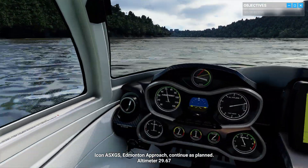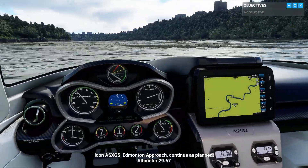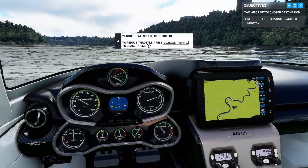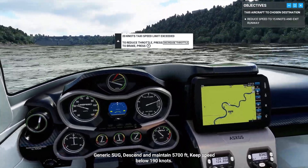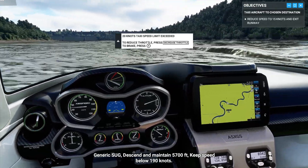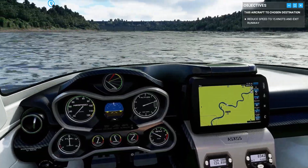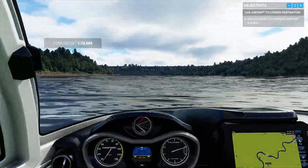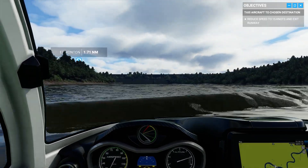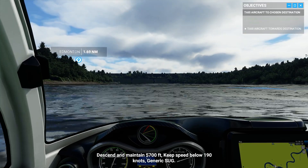Icon Alpha Sierra X-Ray Golf Sierra, Edmonton Approach, continue as planned. Altimeter 29 decimal 67. Generic C-Ray Uniform Golf, descend and maintain 5,700 feet. Keep speed below 190 knots. Descend and maintain 5,700 feet, keep speed below 190 knots.